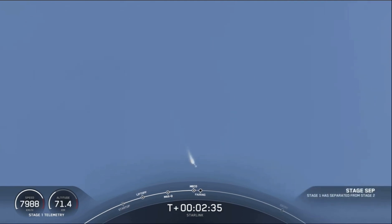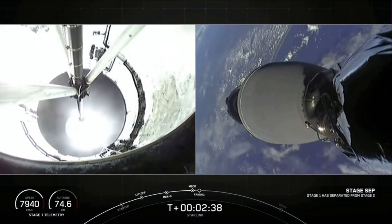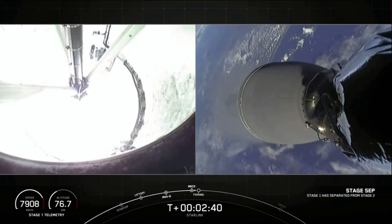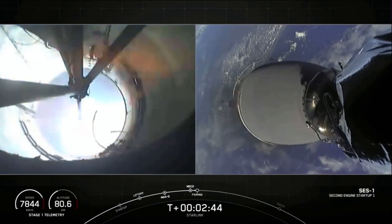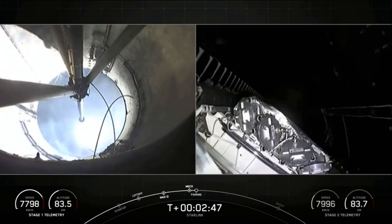Stage separation confirmed. MVAC ignition. Bearing separation confirmed.